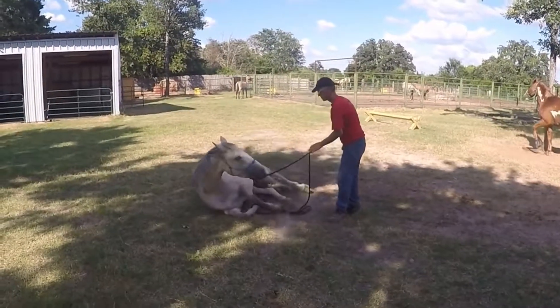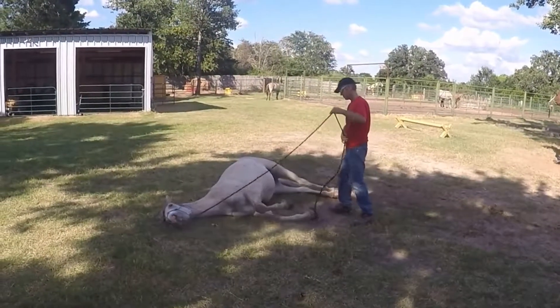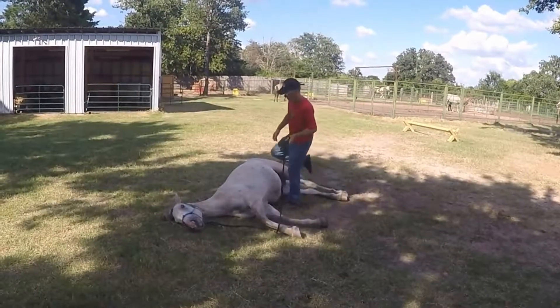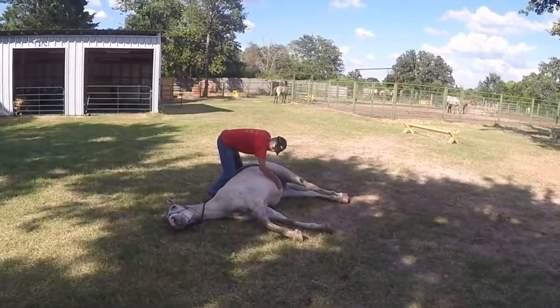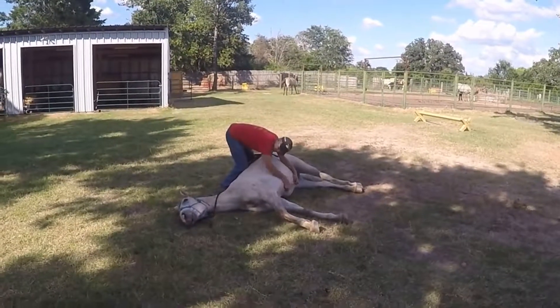She has been incredibly friendly and comfortable with people from the morning of her birth. She really has one of those charming personalities, and her red dun gray coloring is just enchanting.